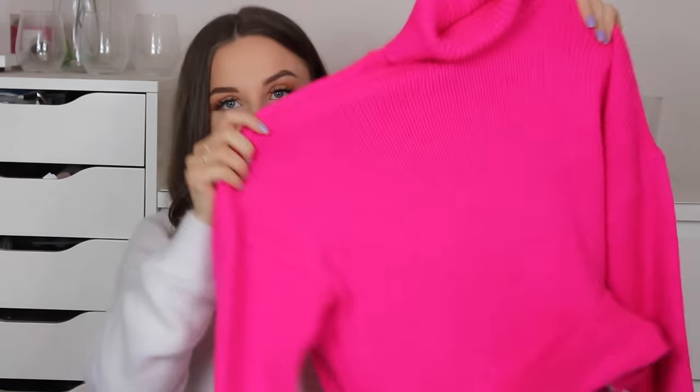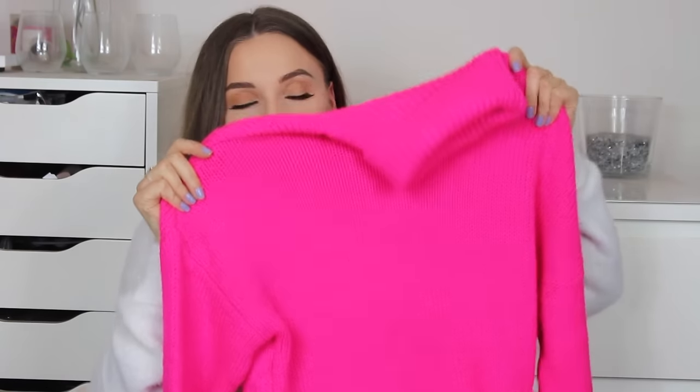At the moment in Primark there's a lot of neon — it looks like it's going to be coming into spring and maybe even summer. There was tons and tons of neon; some of it was horrendous, not going to lie, but some of it was really nice, like the jumper I got. It is really bright, but I absolutely love it and I love turtlenecks.